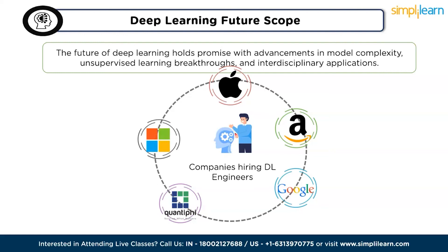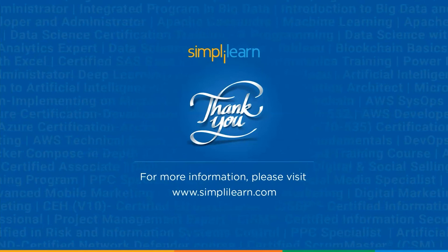With this, we have come to the end of this video. I hope you found this video informative and exciting. If you like this video, give us a thumbs up and share it with your friends. If you have any questions, please feel free to ask in the comment section — our team will get back to you as soon as possible. The courses covered in this video will be provided in the description. Thank you and keep learning.